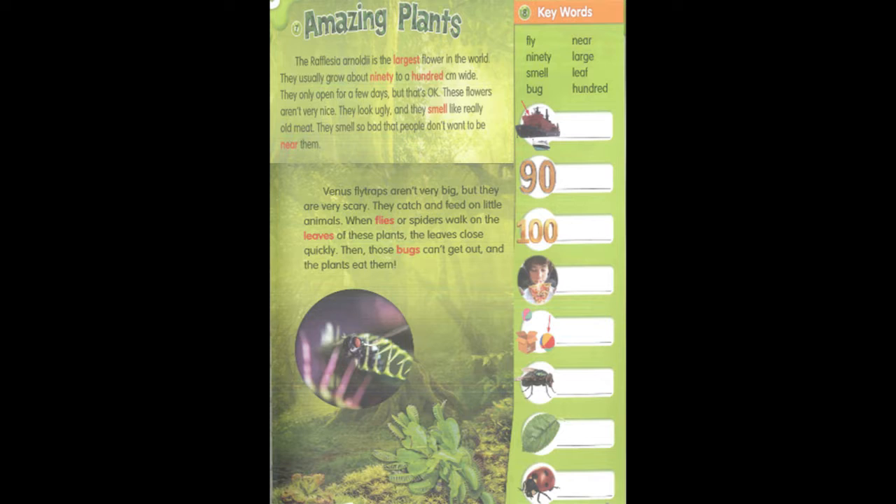Unit 3: Amazing Plants. The Rafflesia arnoldi is the largest flower in the world.